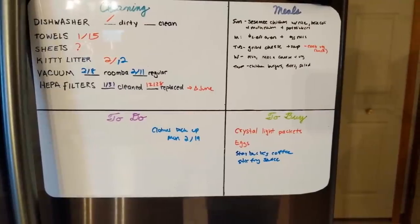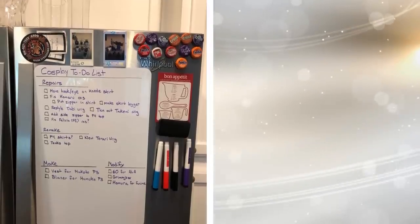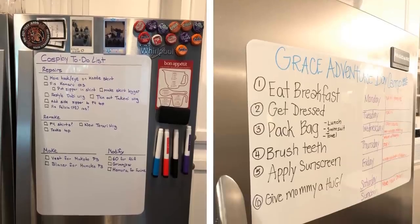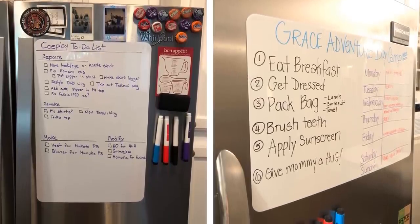18. Whiteboards are not just for teachers in the classroom. Instead, they can also be used to keep your plans together with a magnetic whiteboard on the fridge. You can write your grocery list, your dinner recipe, and even chores for the week that your kids need to do.